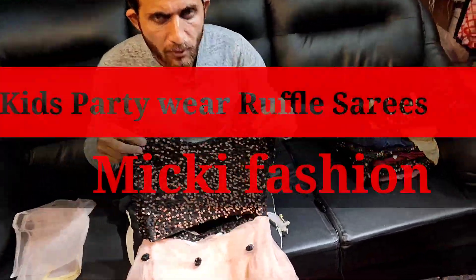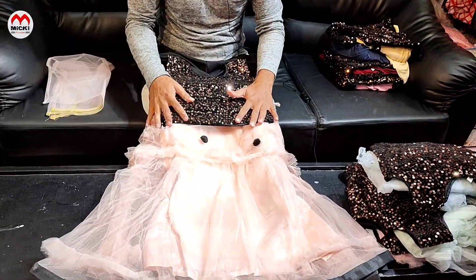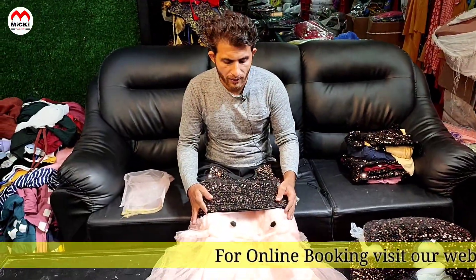Hello friends, welcome to my channel Mickey Fashion. In this video, specially kids lehenga cholis and one-minute ruffle sarees collection. We are showing you new collection videos in full detail.